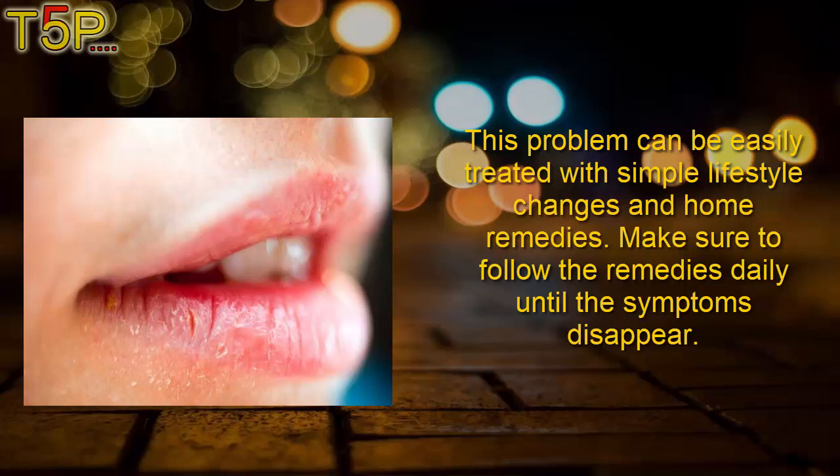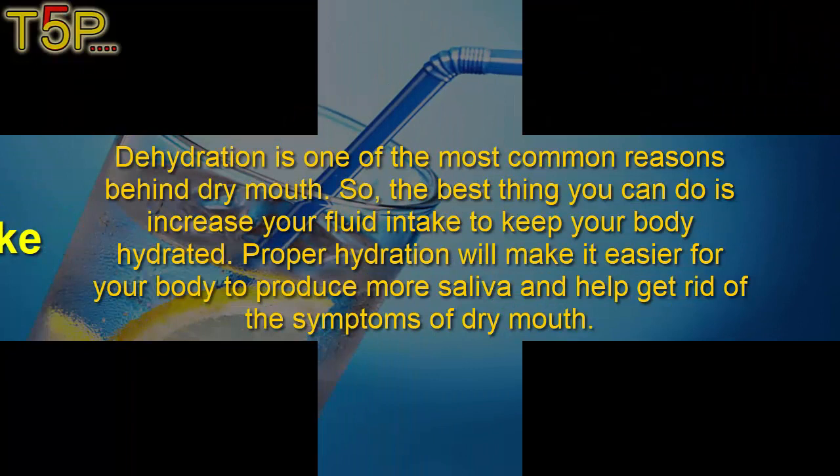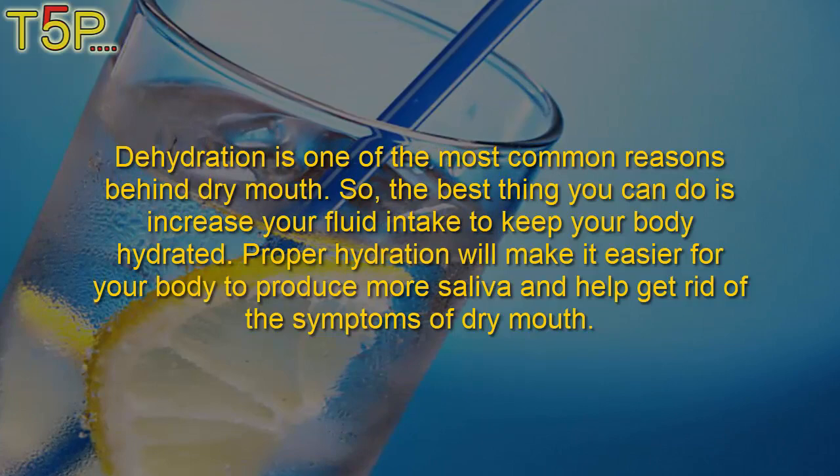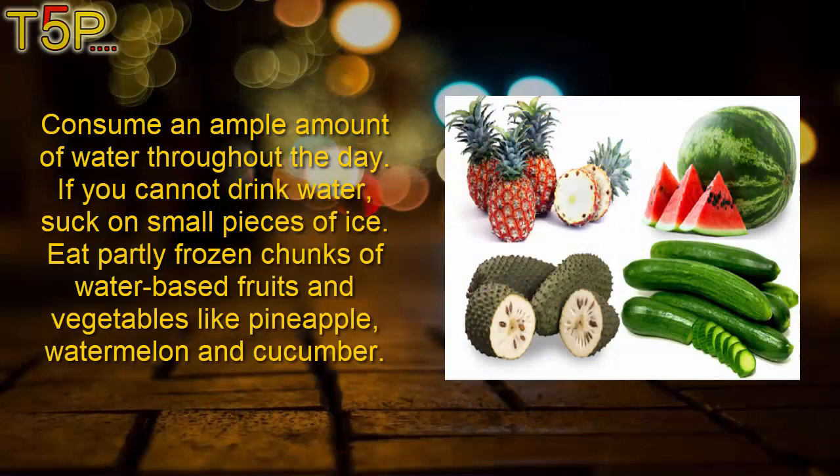Make sure to follow the remedies daily until the symptoms disappear. First: increase fluid intake. Dehydration is one of the most common reasons behind dry mouth, so the best thing you can do is increase your fluid intake to keep your body hydrated. Proper hydration will make it easier for your body to produce more saliva and help get rid of the symptoms of dry mouth. Consume an ample amount of water throughout the day. If you cannot drink water, suck on small pieces of ice.